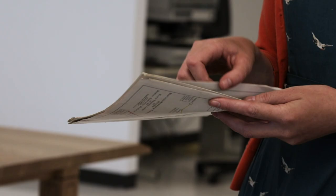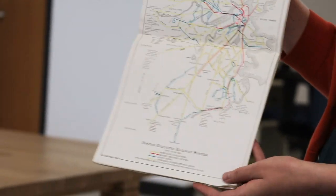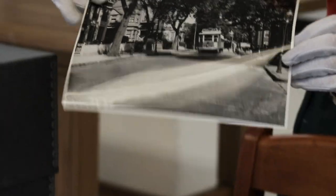In 1930, Boston was celebrating its tercentenary and the city put out a bunch of different brochures and pamphlets for people coming into the city to celebrate. One of the pamphlets was a guide to Boston's transit system. These transit maps are really interesting because you can see the way Boston's transit system has evolved and changed over the years.